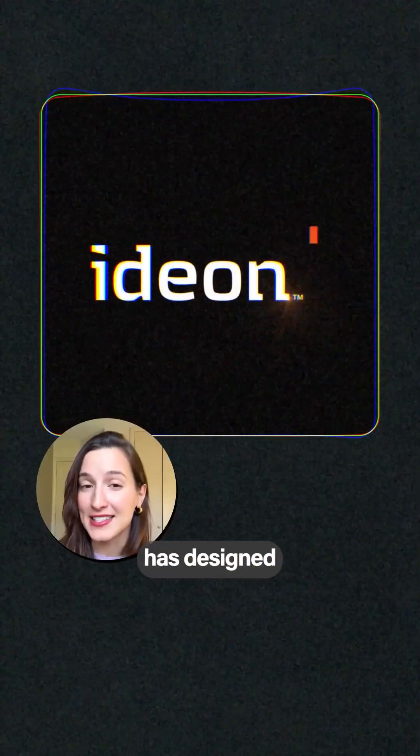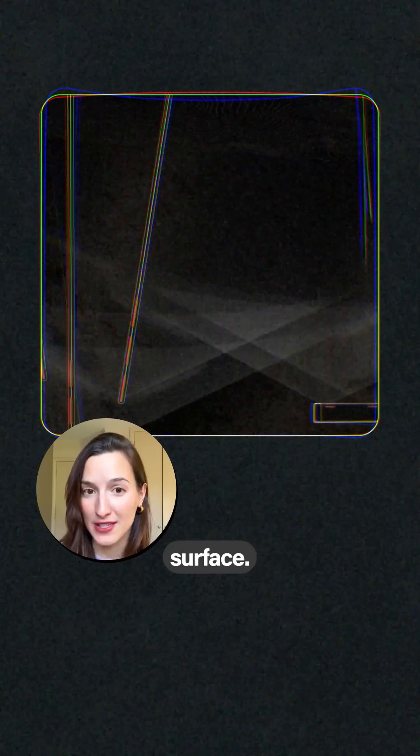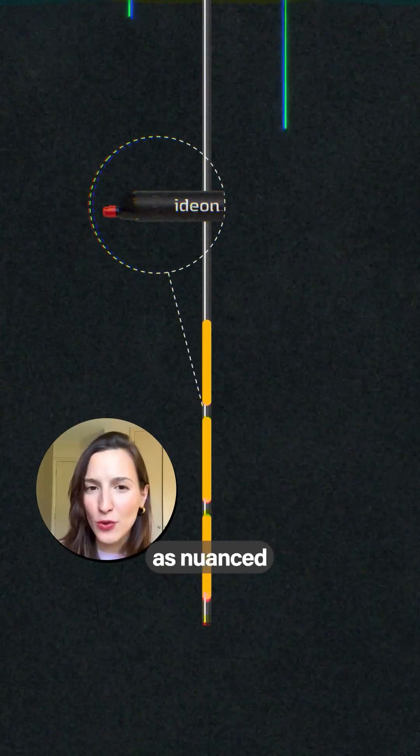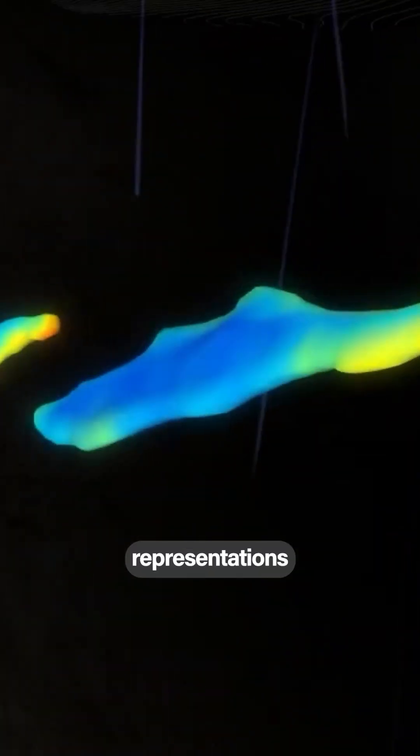Ideon Technology has designed a type of sensor that can sense those muons deep beneath the earth's surface. They place those detectors at the end of a borehole. As muons from cosmic rain hit those detectors, they are able to create 3D and 4D representations of what kind of deposits are underneath you.